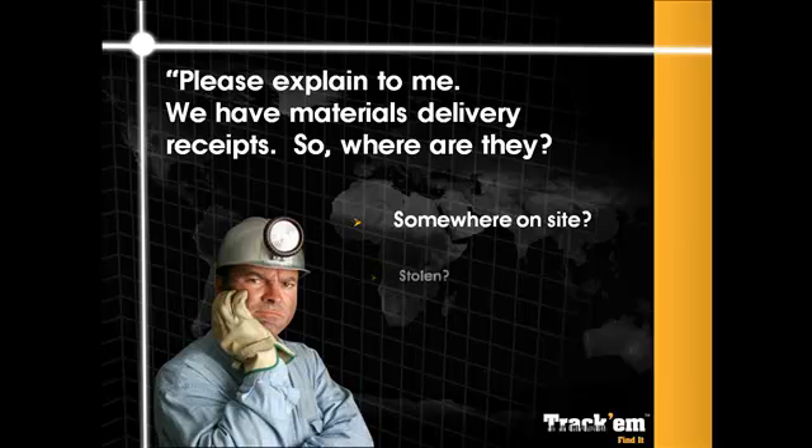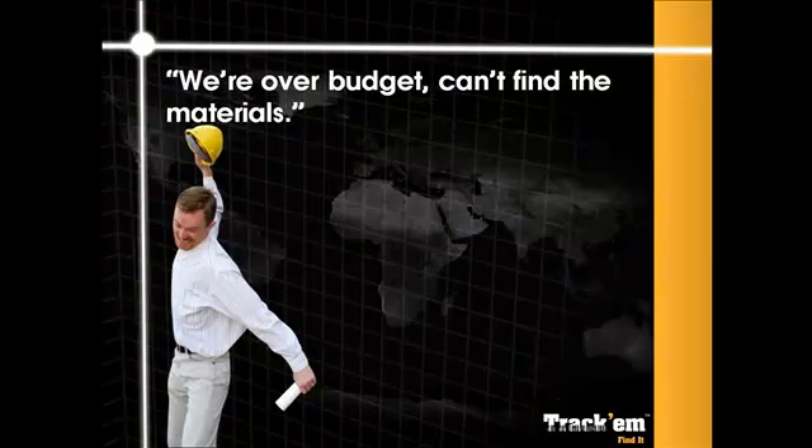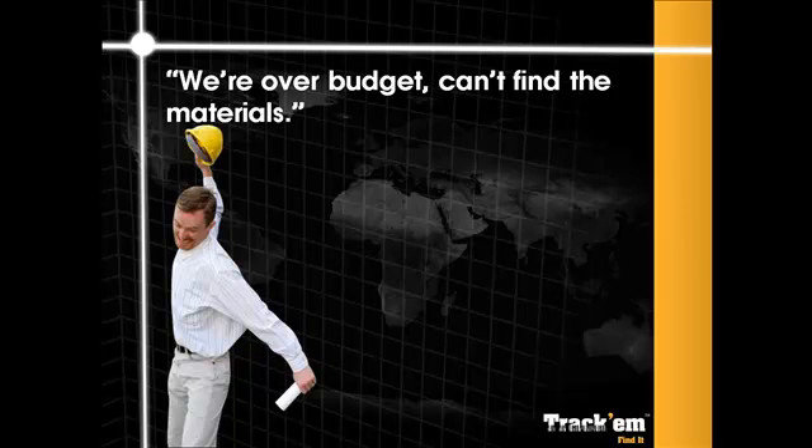Perhaps somebody moved it out of the way. Could there have been a security breach and the item is gone for good? Perhaps the plans called for the same or similar item and this one was used instead. Did it go to another job site? The possibilities are great, but the result is the same — you need it now and it isn't there. You're out of time, so what are the options?